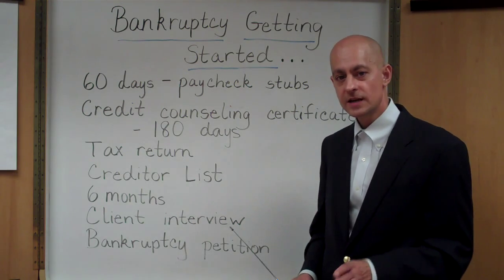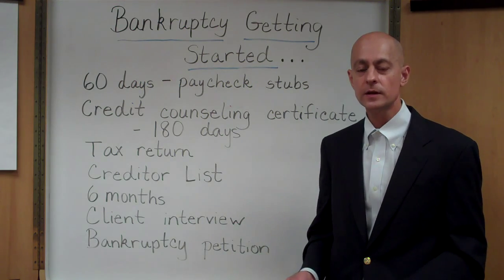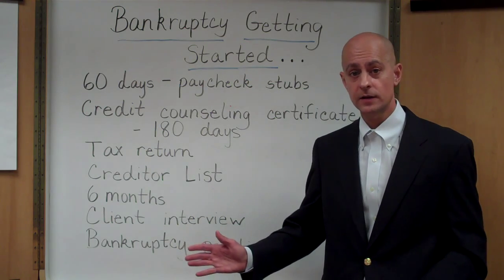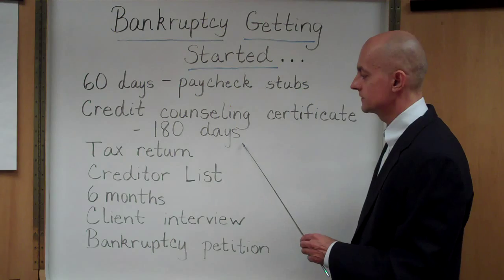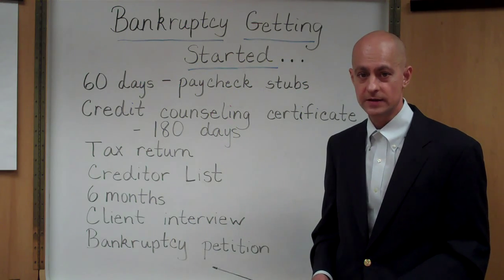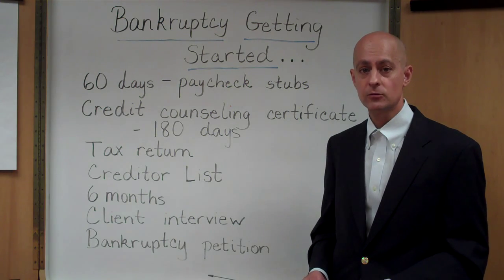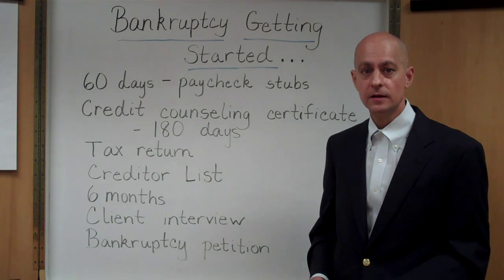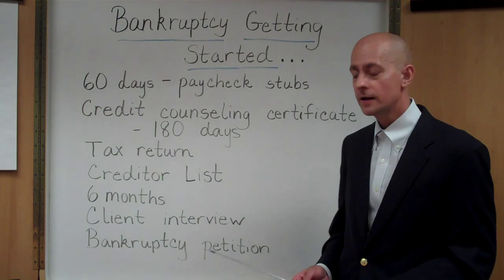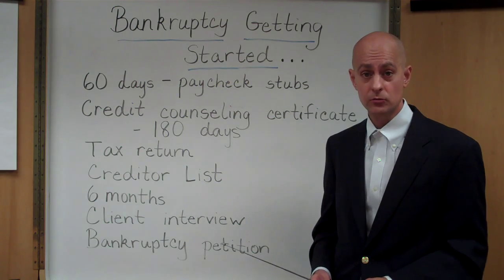The reason I have 180 days listed beneath the credit counseling certificate is that once you complete that certificate, it is valid for 180 days before you file your bankruptcy case. So if you were thinking of filing bankruptcy and then changed your mind, if you're still within that six-month period, you can go ahead and use that same certificate to file your bankruptcy case.